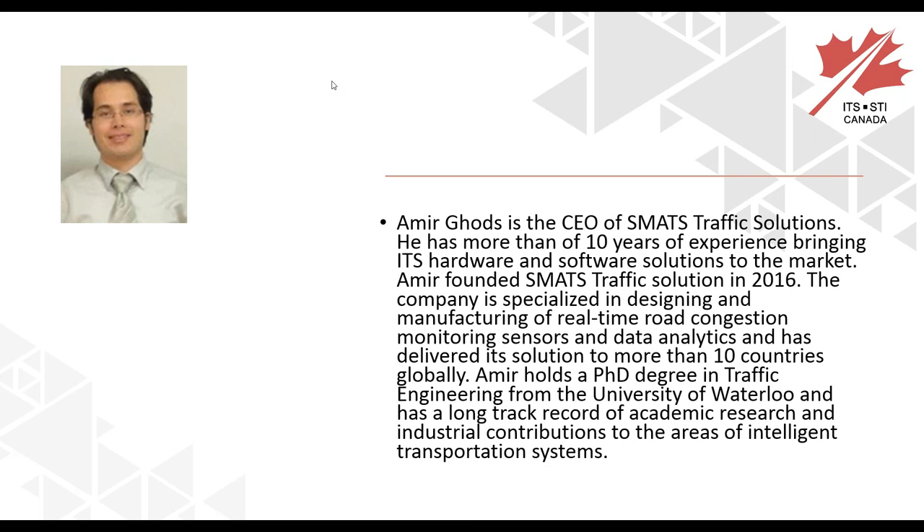Our first presenter, Amir Gotts, is the CEO of Smart Traffic Solutions. He has more than 10 years of experience bringing ITS hardware and software solutions to the market. Amir founded Smart Traffic Solutions in 2016. The company specializes in designing and manufacturing real-time road congestion monitoring sensors and data analytics, and has delivered its solution to more than 10 countries globally. Amir holds a PhD in traffic engineering from the University of Waterloo.